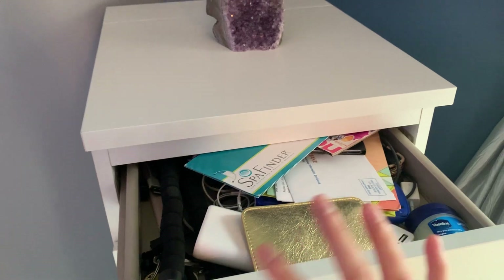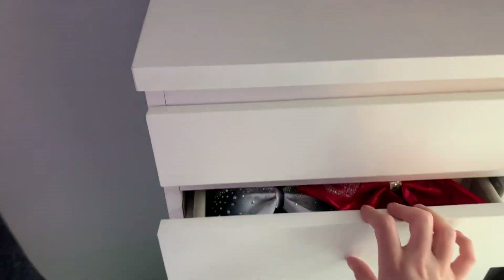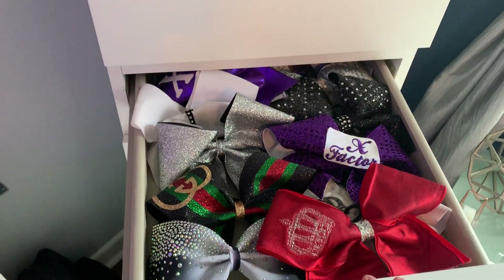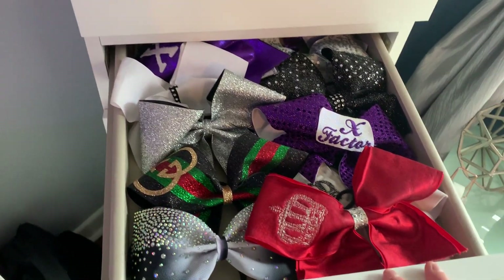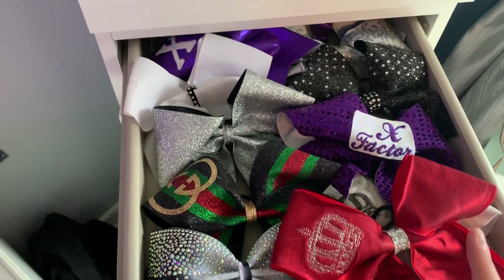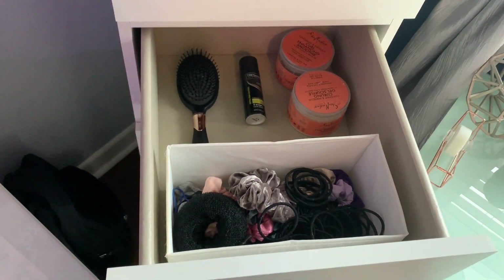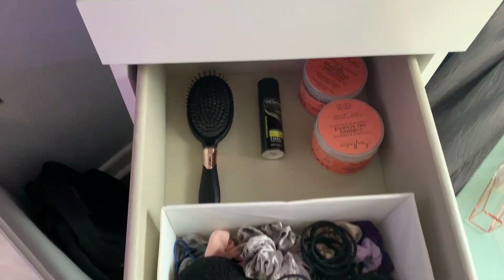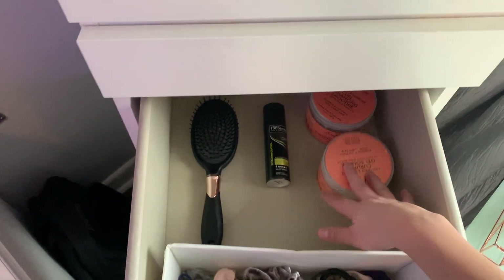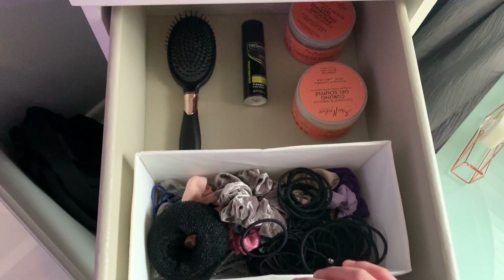The first drawer I'm not even going to open because it's just random things I have to organize. This drawer has all of my cheer bows — I know a lot of cheerleaders have a ton, I don't have that many. This drawer I have all of my hair products — the drawers are very organized. I have my hair stuff, hairspray, hairbrush, and then all of my scrunchies and hair ties.